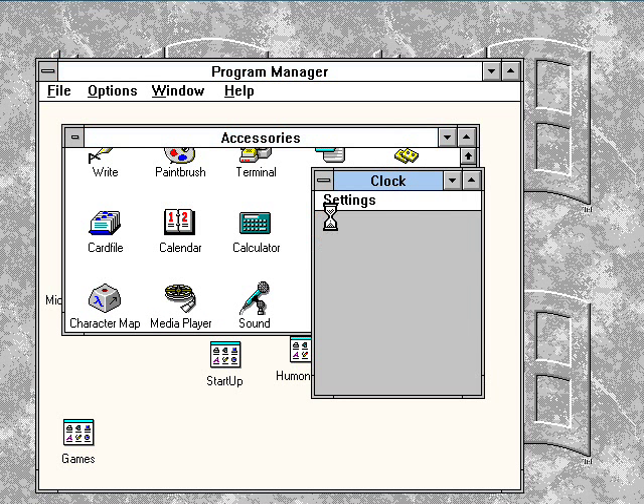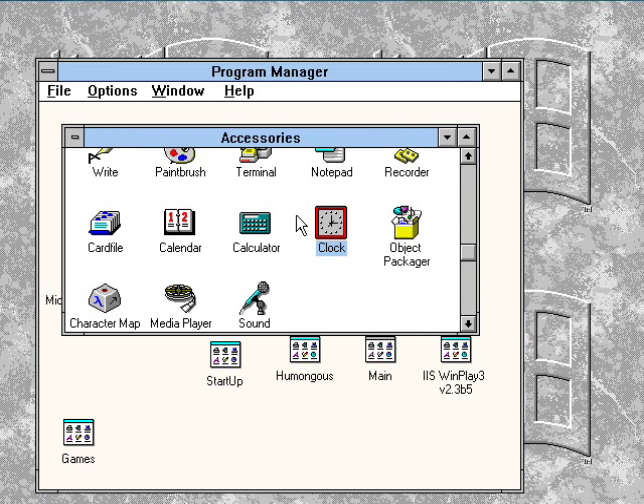We'll close out of that. And here's the clock — weird seeing the year 2010 there on the clock in Windows 3.1.